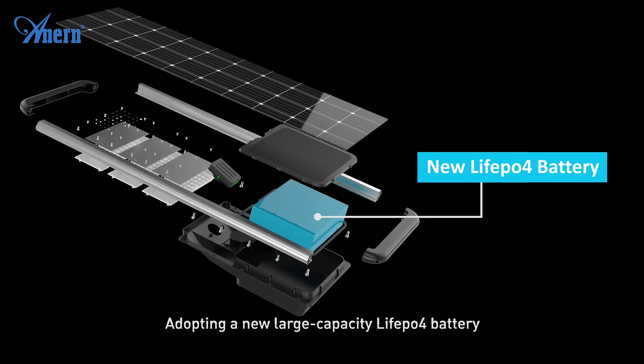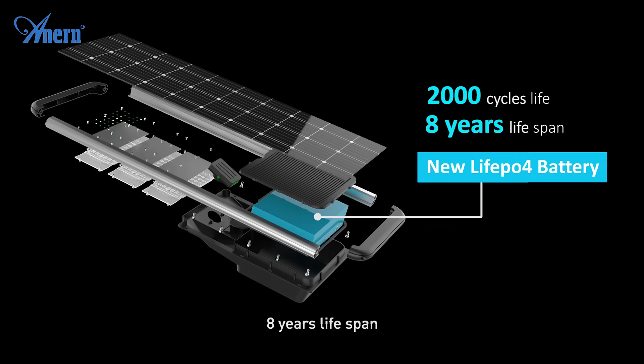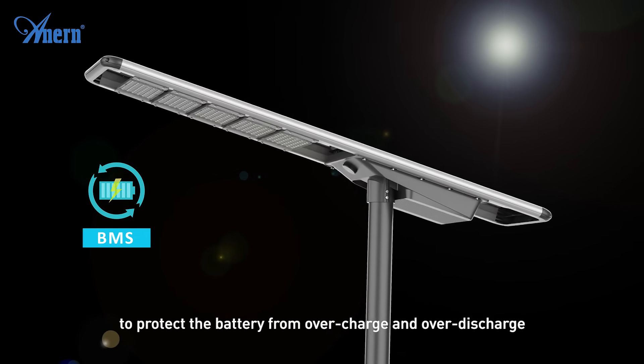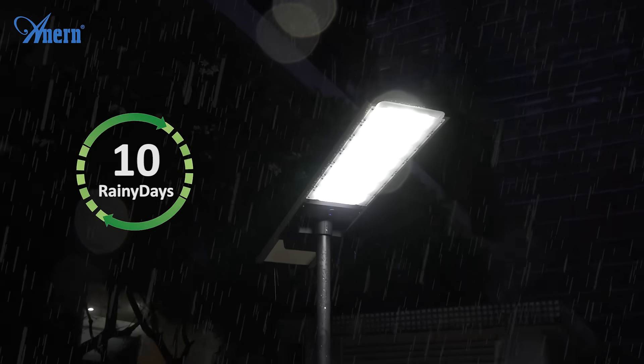The LiFePO4 battery offers 2000 cycles and an 8-year service life. A built-in BMS battery management system protects the battery from overcharge and over-discharge, ensuring safe and stable long-term operation.